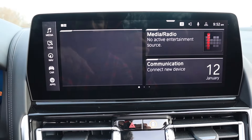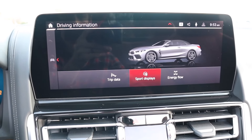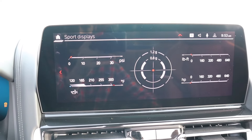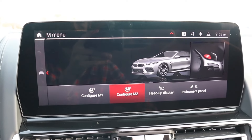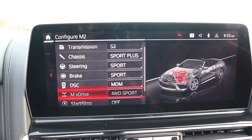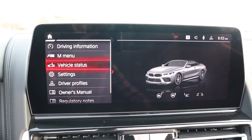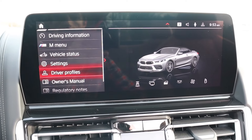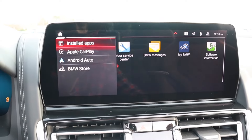Going into the Car menu you can use the rotary dial to navigate further, where you have sport displays to monitor sporty driving. The M menu gives you M1 and M2 — you can go in and configure these as shortcuts for how you want the settings to be. There are also various other settings to explore, driver profiles, and you can even get into Apple CarPlay and Android Auto.